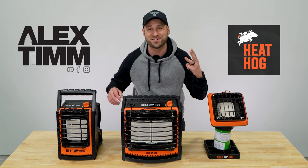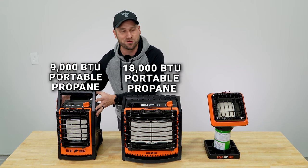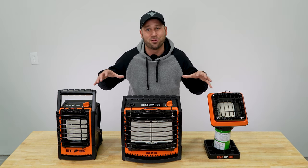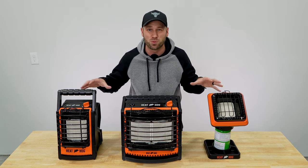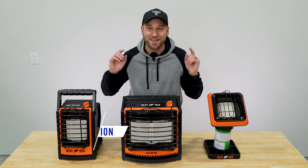Heathog came out with three brand new heaters this year, developed right here in Minnesota. They've got the 18,000 BTU unit, the 9,000 BTU unit, and the 4,000 BTU Piglet unit. Today I'm going to give you an overview of all three heaters, including some of the improved and innovative features to help you make a decision on which one's right for you. I'll link everything down below in the description. Let's jump in.